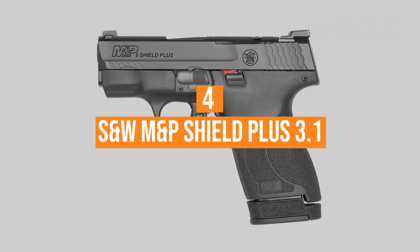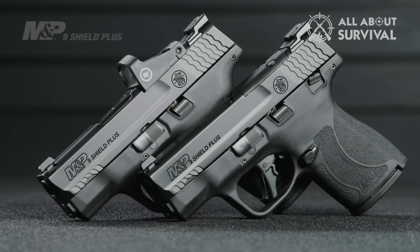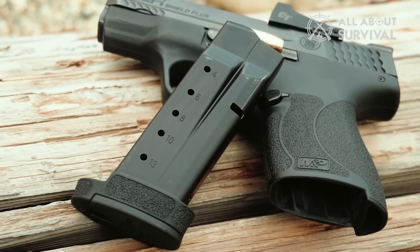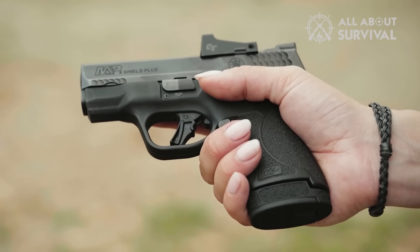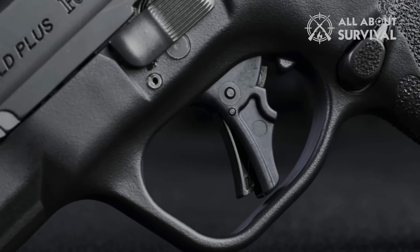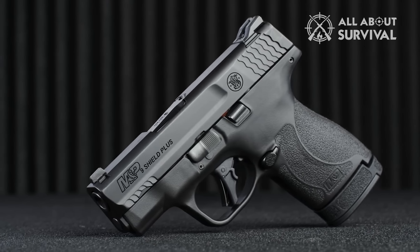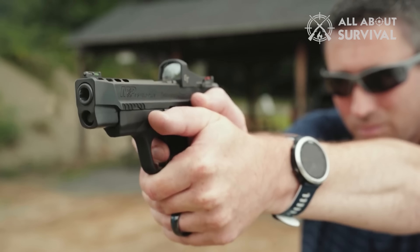Number 4: S&W M&P Shield Plus 3.1. Smith & Wesson has sold millions of Shield pistols. They're small, reliable, and extremely comfortable in the hand. Then S&W released the M2.0 version — an updated version of the original with some key upgrades. Then they released the Shield Plus, which is in a whole other category of awesomeness. It's not just an upgraded Shield. The S&W M&P Shield Plus 3.1-inch pistol combines everything S&W knows about making a great pistol into a concealed carry handgun. They managed to cram a whole lot more 9mm rounds into it. The plus part of the name doesn't stop at more ammo — they've also updated the trigger. It has a nice flat face, and believe it or not, that really helps you shoot more accurately.